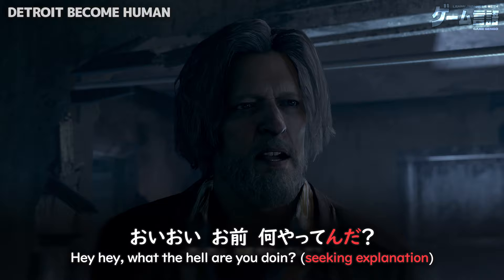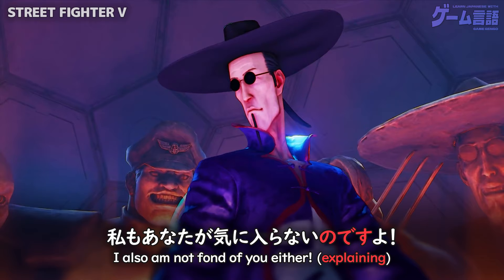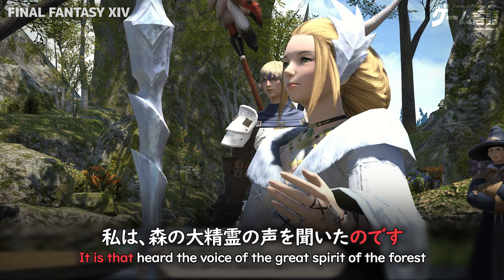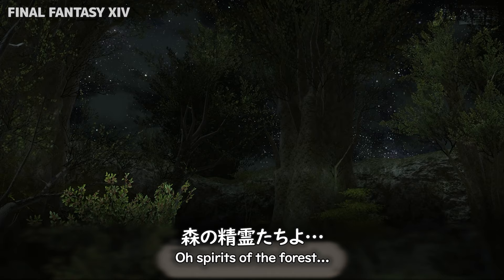おいおい、お前何やってんだ? 血を分析するんです。その場で分析できるんですよ。 Or you could use のです, which is a bit more formal polite. 強くなって民を守りたいのです。 私もあなたが気に入らないのですよ。 だからこそ危険なのです。 私は森の大精霊の声を聞いたのです。